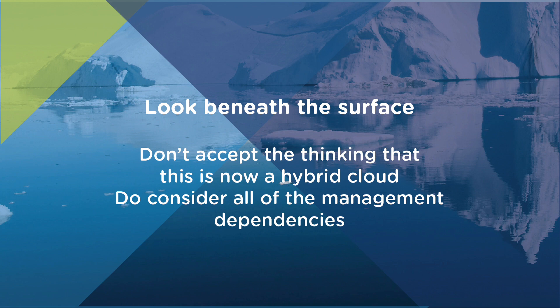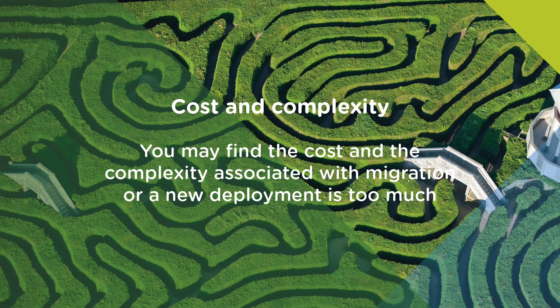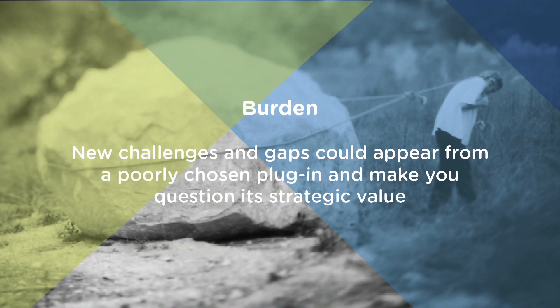Do consider all of the management dependencies as well as the third-party integration. Let's say you later want to move these workloads, or simply run additional instances in a region with no AWS presence, or with an outsourcer, another cloud provider, or your own data center. You may find that the cost and complexity of migrating, or making a new deployment, is just too much. The service stack would likely be bound to proprietary APIs, and all or most of the third-party management and operational software will have to be replaced. You'll have the burden of new QA challenges, and you may need to re-engage with procurement teams.